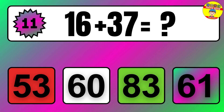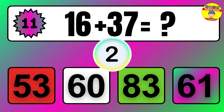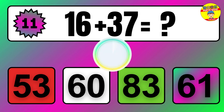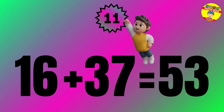Question 11. 20 plus 12 equals what? So the answer is 20 plus 12 equals 32.